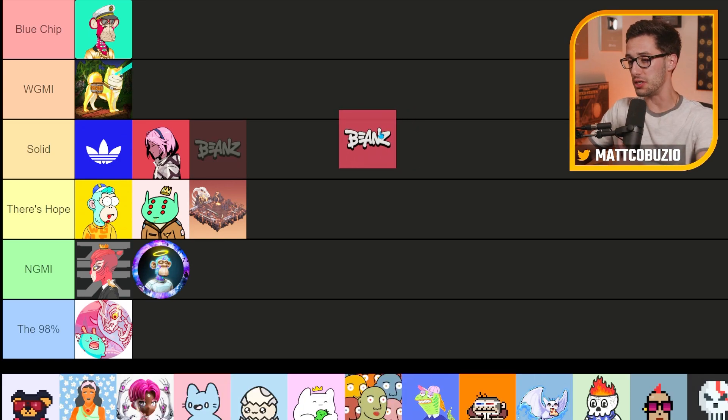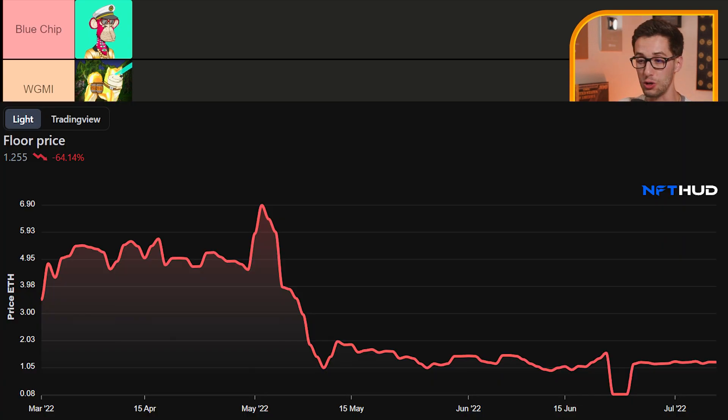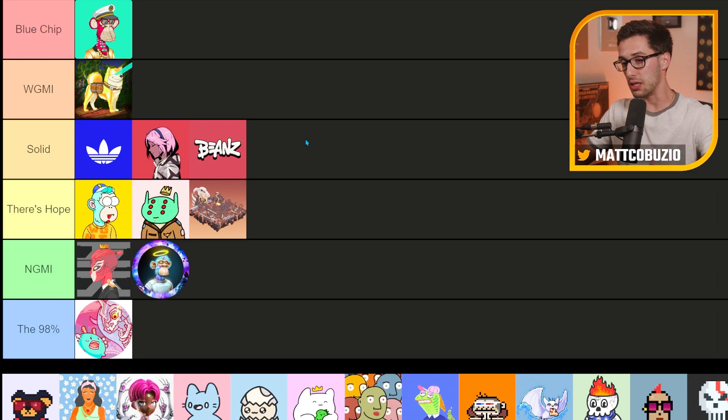Next up, we have Beans, the companion secondary collection for Azuki. I have to put Beans right next to Azuki because I think if Azuki goes well, Beans should follow suit. Obviously it's not performing as well compared to Mutant Apes and Bored Apes. At some point they will make Beans more relevant or add specific utility to this collection. I still hold two Beans — I made a huge mistake not selling them at 6 ETH because they're now worth about 1 ETH each.